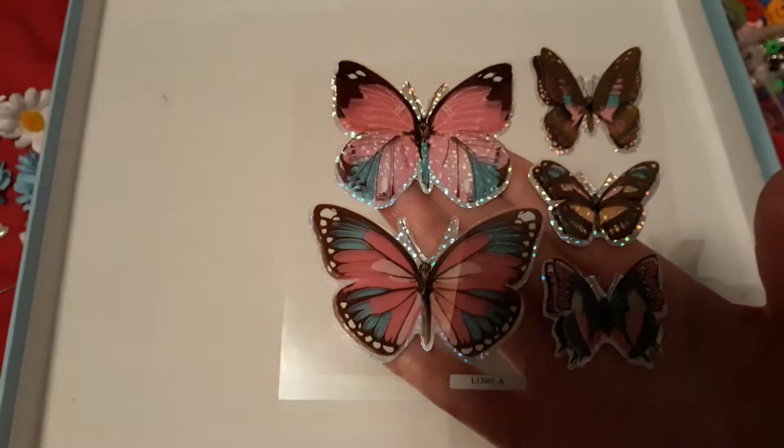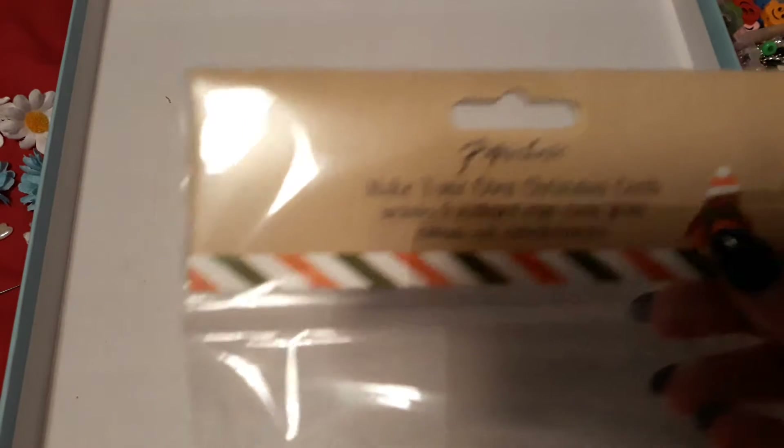How adorable are those! She also gave me — I've opened it so you can see what's in there — 'Make Your Own Christmas Cards'. I definitely like to make my Christmas cards, I'm going to do some more. This will definitely come in handy — let me just show you what you get in the pack.